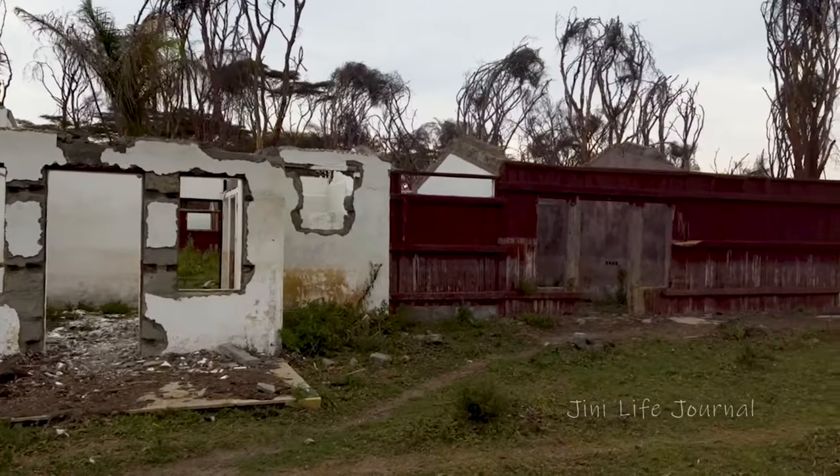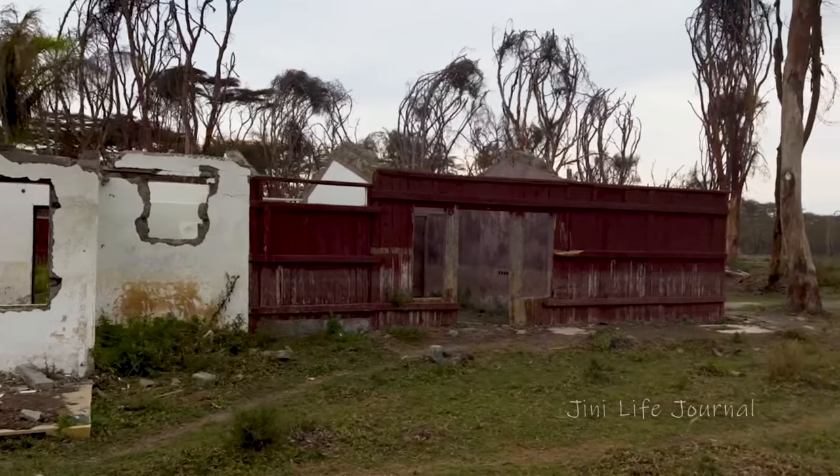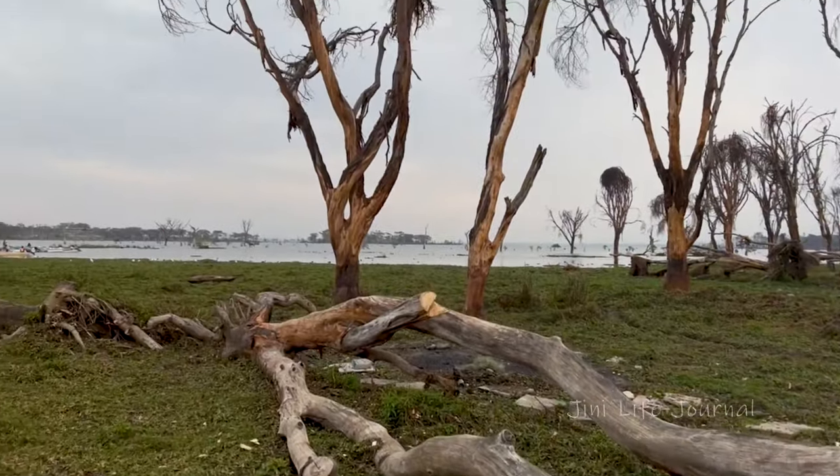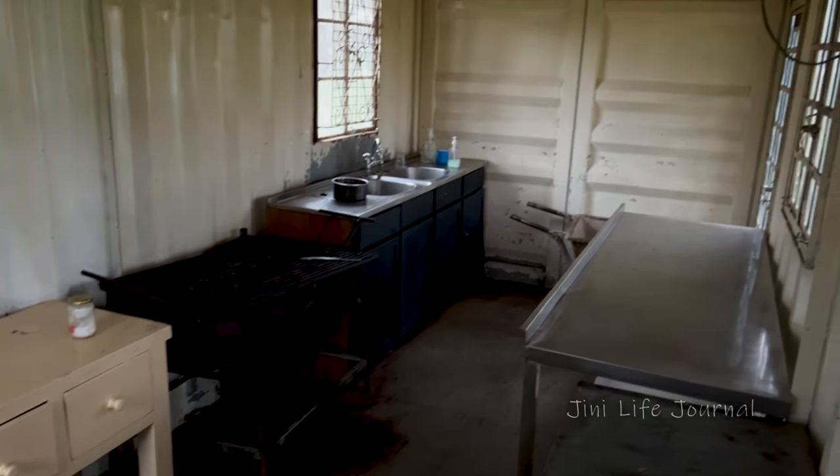It was a hotel once upon a time but it is abandoned now. The campers will be able to camp on this island as there are kitchen facilities, toilet facilities and all available. The park is closing by 6 o'clock so we need to get back into the boat and go back to our lodge — that's why now we are going back to the boat.